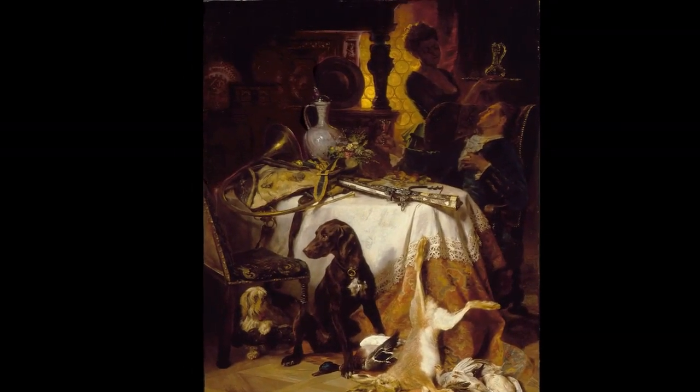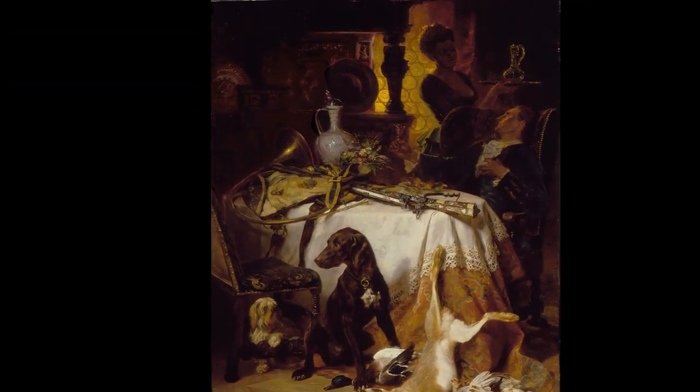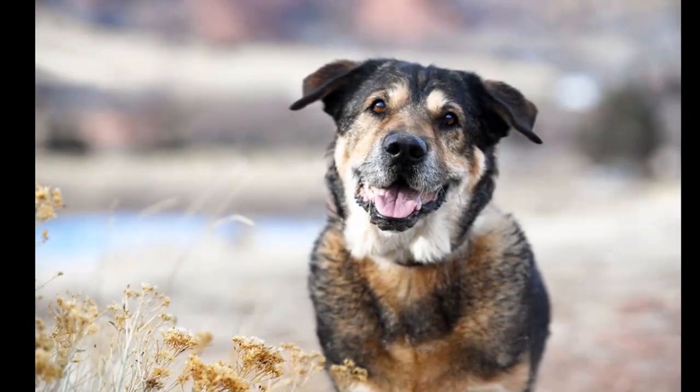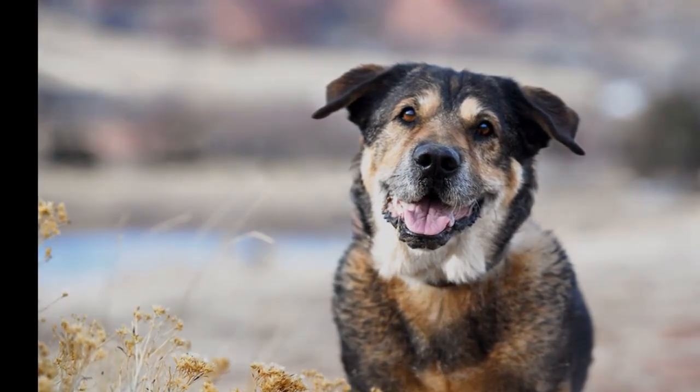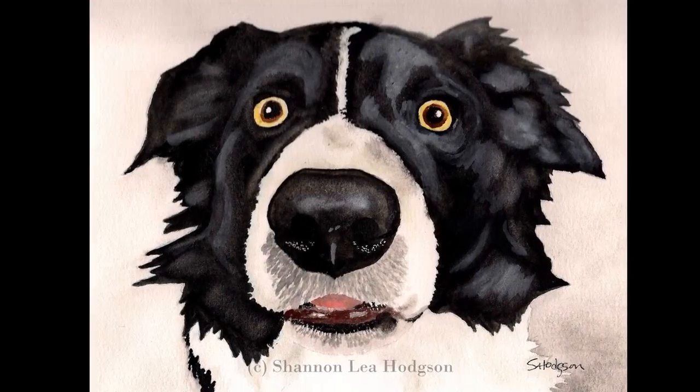The company says its Pet Portraits feature will let you take a picture of a dog, cat, fish, bird, reptile, horse, or rabbit, and have a machine learning algorithm find pieces of art that feature a similar-looking animal.